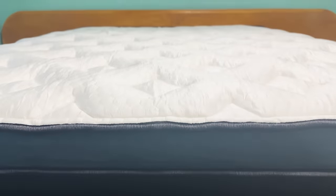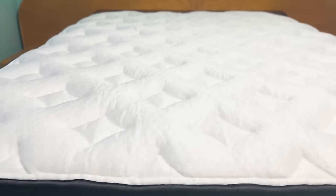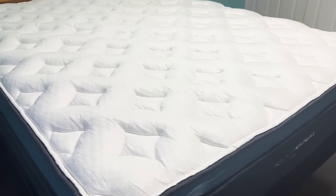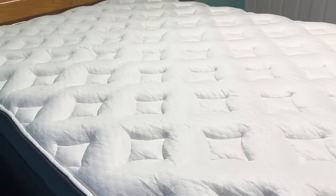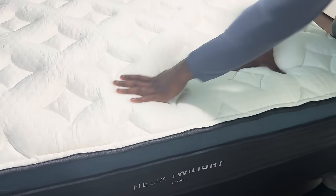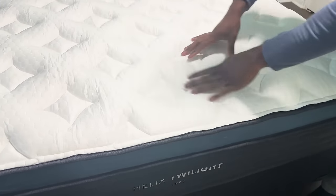And let me tell y'all, these mattresses are for real. I've had it for a couple weeks now, and first of all, my back has never felt better. This mattress is strong, it's firm, and compared to my old one, it's just so much more comfortable and resistant. You can really feel the hybrid combination of foam and springs.